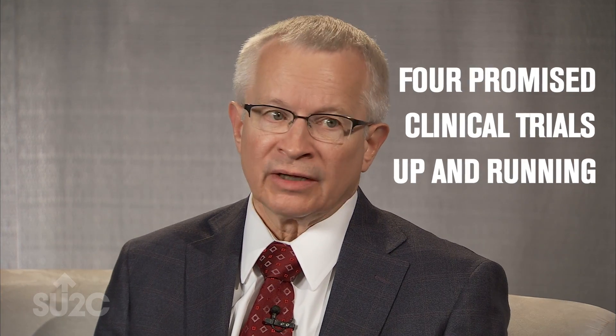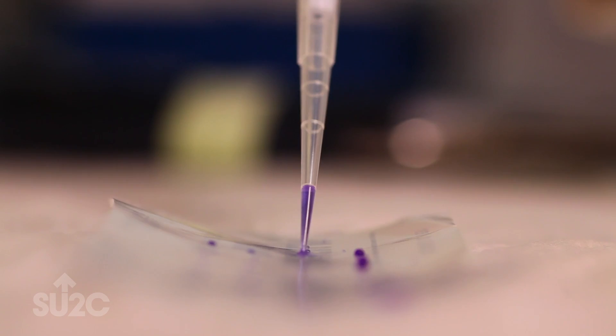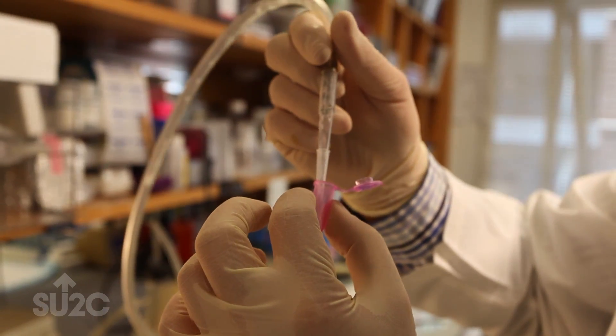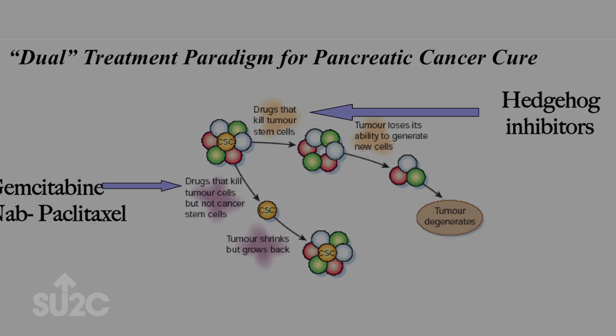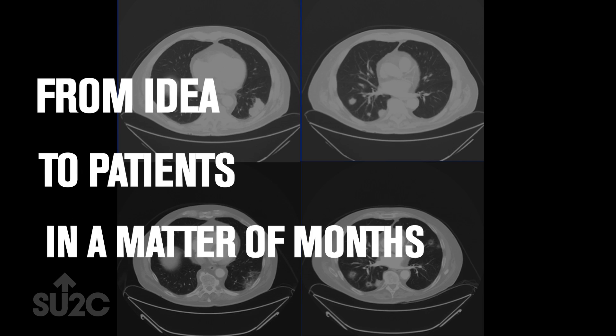We got all four promised clinical trials up and running. With those four trials we have the ability to test some new principles of pancreatic cancer, and one aspect of the metabolism we've been studying — we were very able to quickly roll in some new approaches to treating it, inhibiting autophagy, right into the pancreatic cancer trial. That's from idea to actually treating patients in a matter of months.